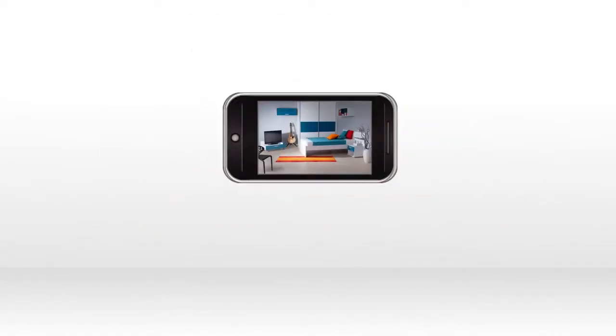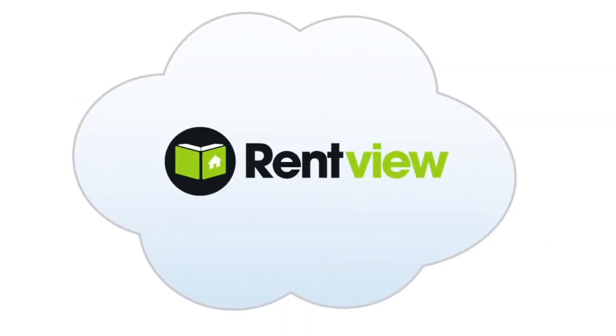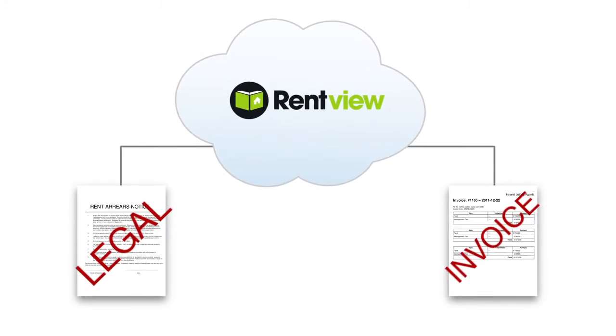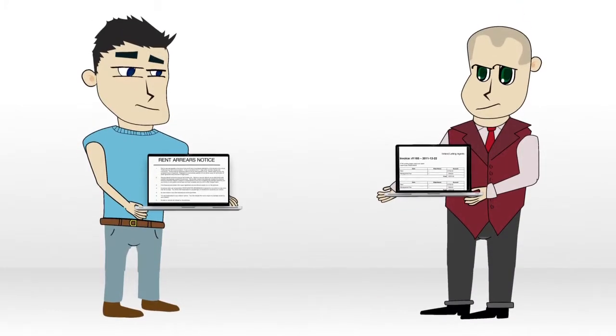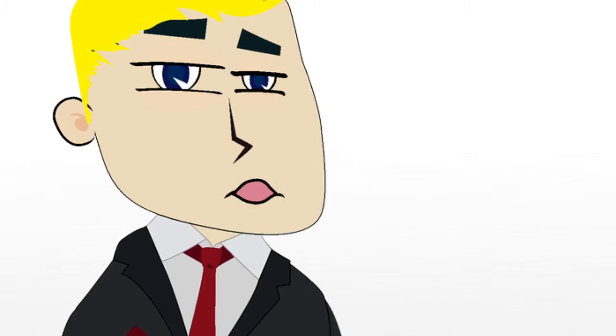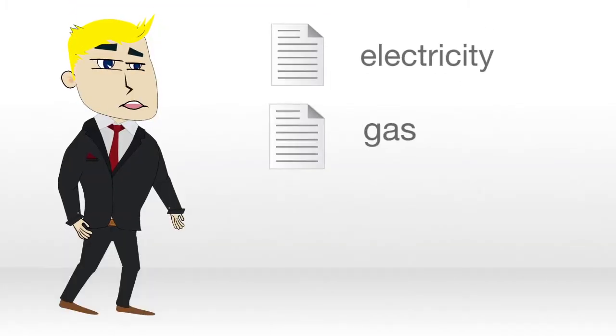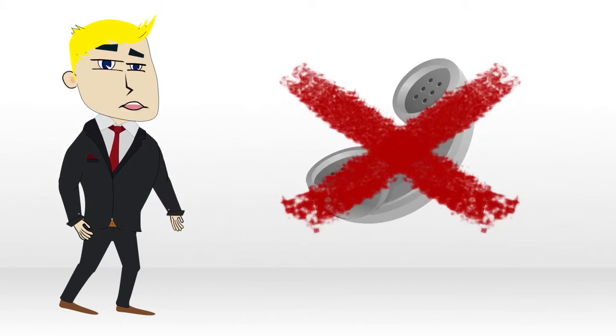You can create stunning picture and condition inventory reports on your smartphone and upload to your Rentfew account. Rentfew's automated process allows you to generate legal rent arrears notices and management fee invoices, helping create a paperless process. You can automate the changeover of utilities such as electricity, gas and communication accounts — so no more 20-minute calls to providers.